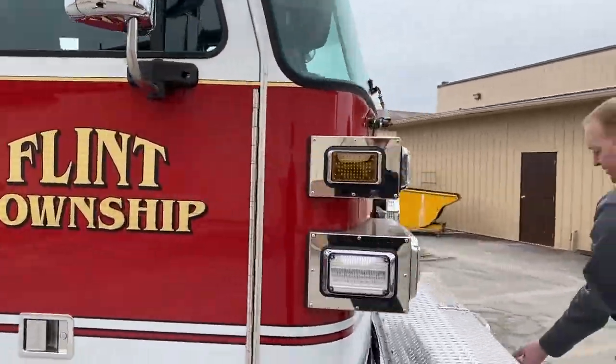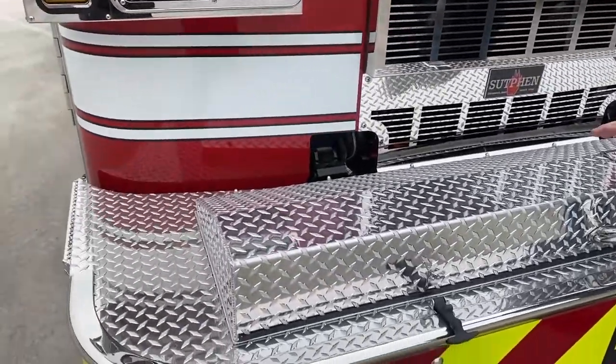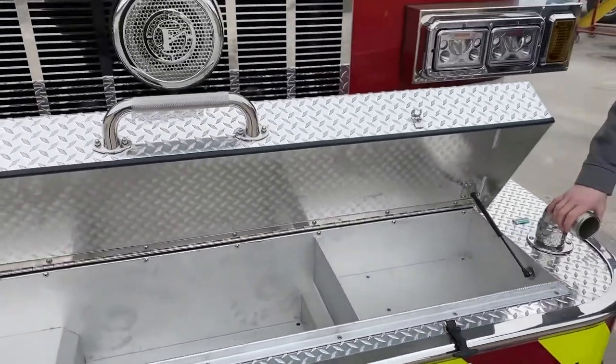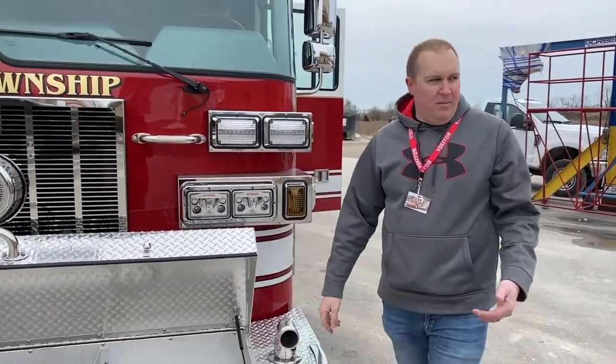Taking our way around to the front, we have the 24-inch extended bumper with a six-inch raised lid. Up here we have our Hurst hydraulic tools and also a 100-foot trash line. We also have a two-and-a-half-inch discharge on the front bumper for relay pumping if we need to.